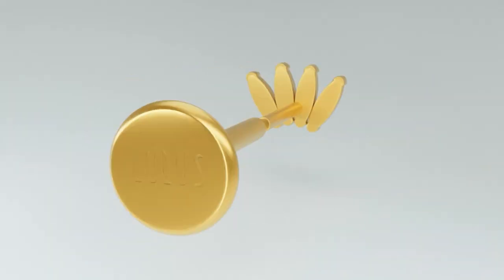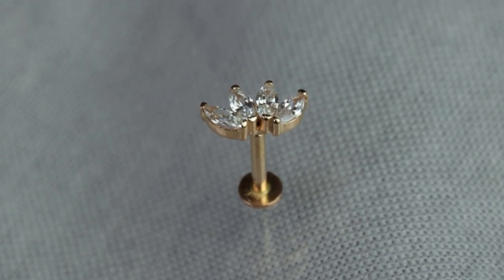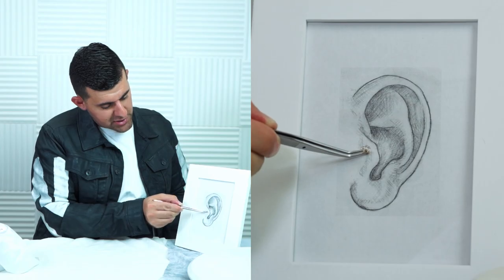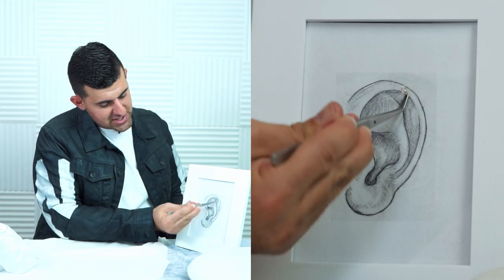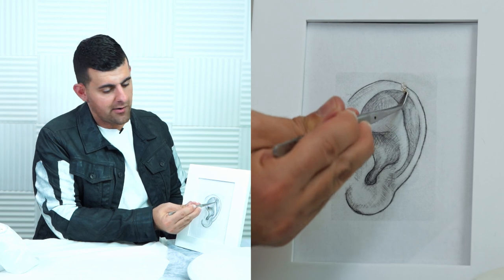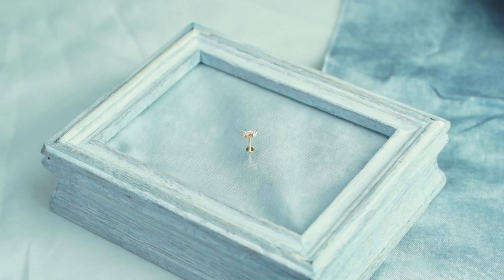If you want something slightly bigger, we have our four-petal crystal marquee, featuring four approximately 1.5mm crystal gems. Small, cute, and dainty — it's an absolutely gorgeous piece on the tragus. Not too big, not too small, with just enough shine to fill the area. You can also use it on the lobes. All these pieces are handmade in 14 karat gold.